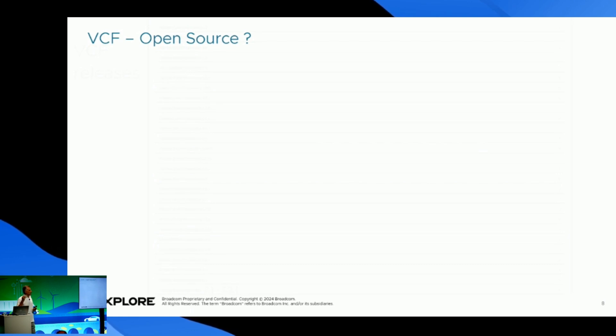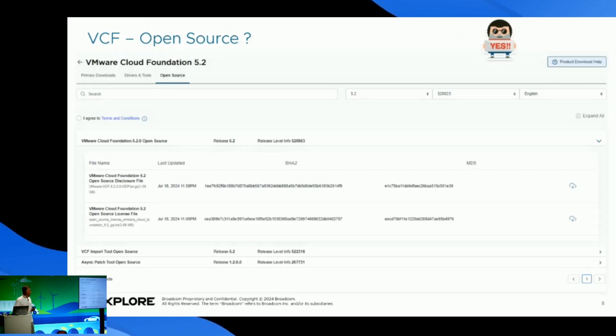The releases of VCF — if you don't know — start from version 2.1 back in 2016, and now we have moved up to 5.2. Over those years, a lot of innovative things have been added. Did you know that VCF has open source as well? In each version on the Broadcom downloads page, each section has an open source tab where you can find the open source file and the license — but it's not for production, it's only for testing and labbing.